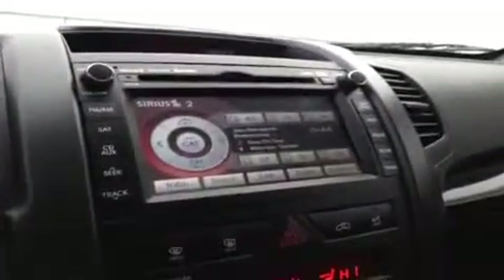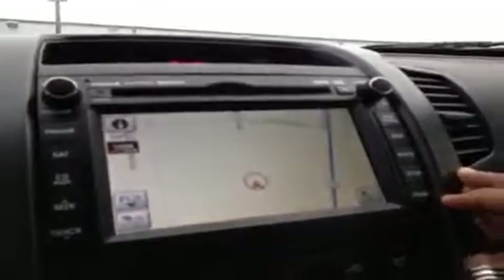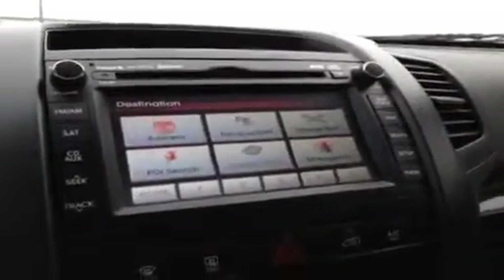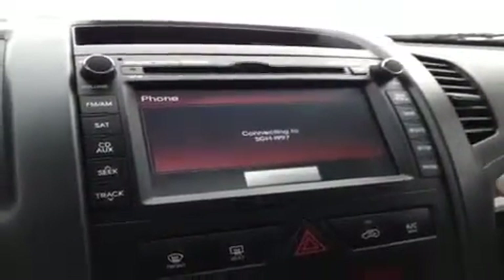We have a CD player which is MP3 compatible, FM/AM radio, Sirius satellite radio, as well as the voice map navigation feature. Big, clear display — pretty easy to read. It offers destination features, route features, and the phone, though it's not connected to anything right now.